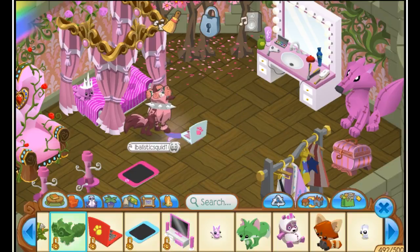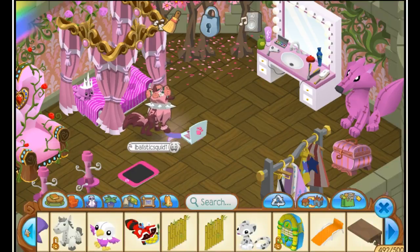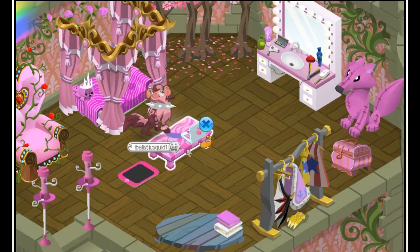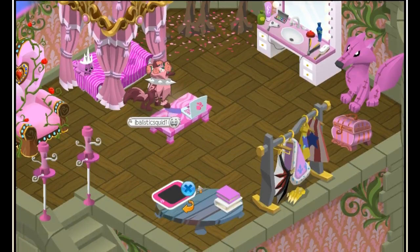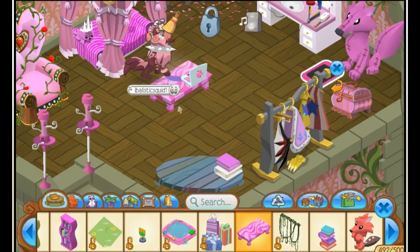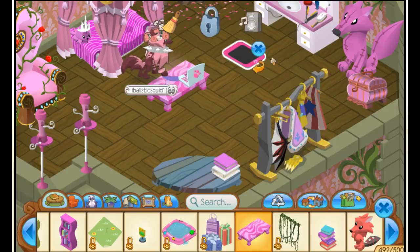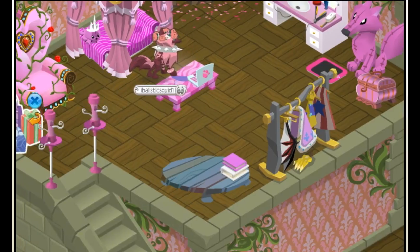I don't have a pink TV, so that won't go anywhere. I know I have some other pink things in my inventory but I'm not gonna bother. The iPad can go over here — there's the random section of stuff. I'm gonna turn it this way. I'm gonna put these presents in here, like as if they just went shopping from the mall.